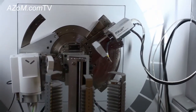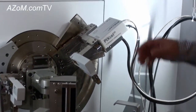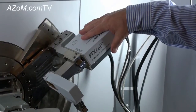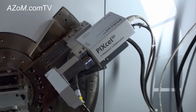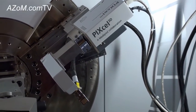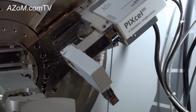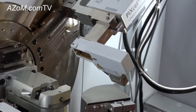I think it's a good moment to draw attention to an essence of this instrument, which is our pixel 3D detector. This is the only detector which can function as a point detector, a linear detector, a 2D detector, and also it is used in computerized tomography.